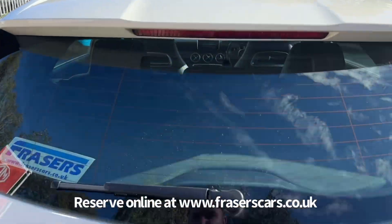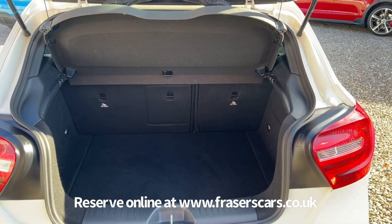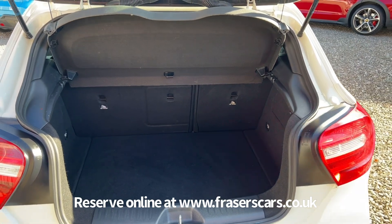In the boot, the rear parcel shelf is present. It's a 60-40 split fold on the rear seats and there's also a ski hatch there as well.